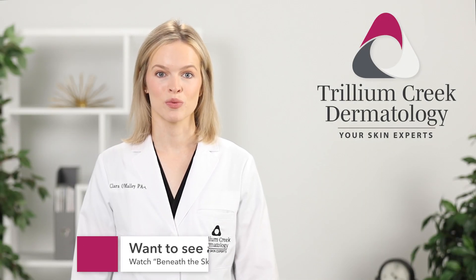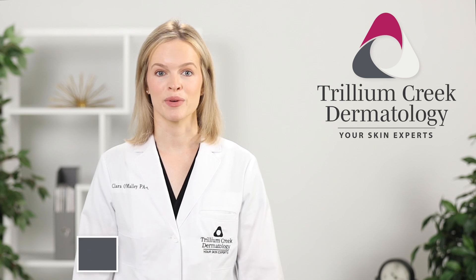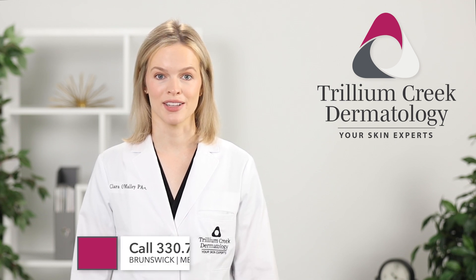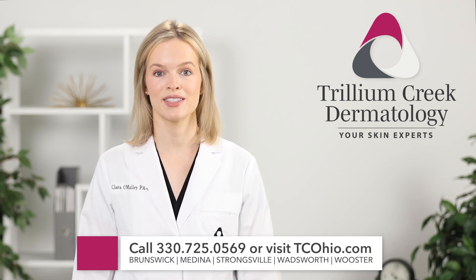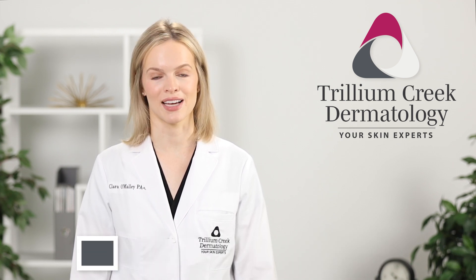Once we have the results, we'll discuss any further recommendations. To schedule an appointment with the skin experts at Trillium Creek Dermatology, call 330-725-0569 or visit us online at tcohio.com.